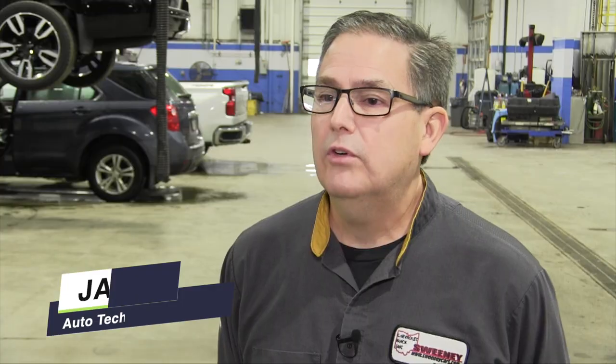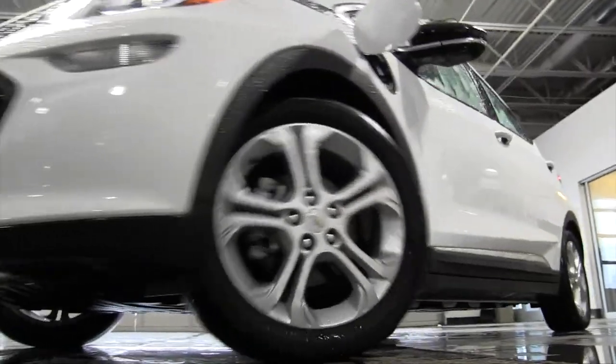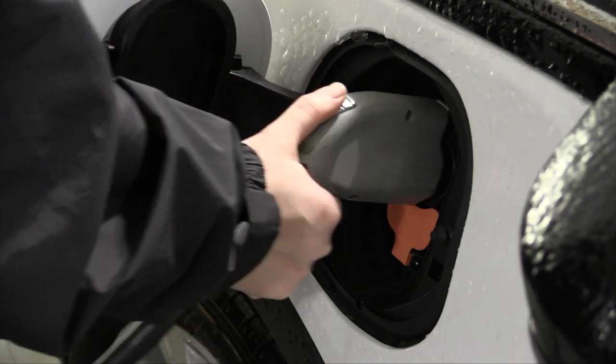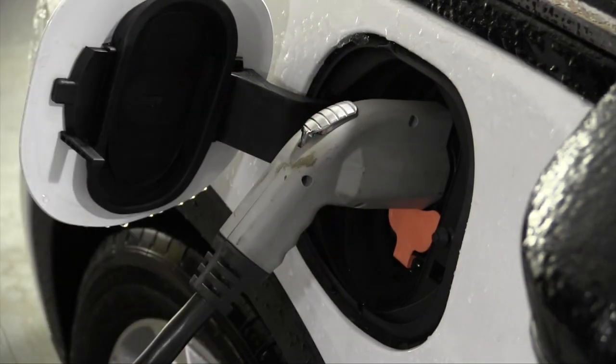"You've got your basics of a car — the brakes, tires, the wheels, the maintenance, stuff like that. But as far as the technology, it's off the charts. Every day is a learning experience."